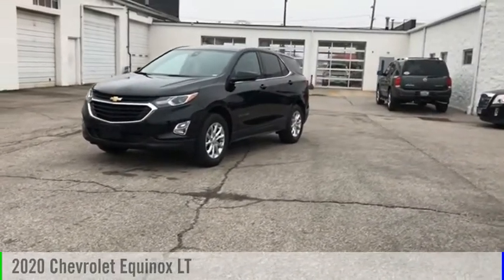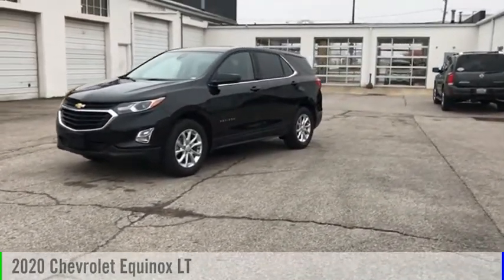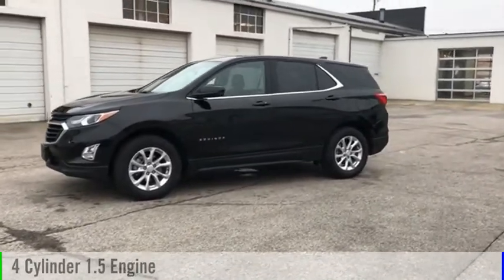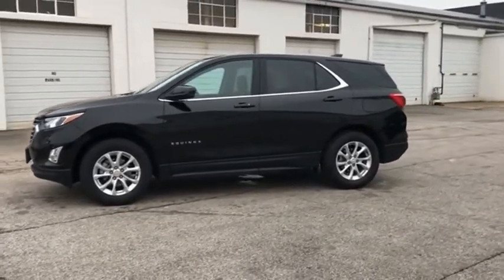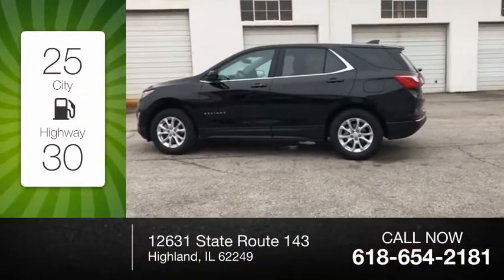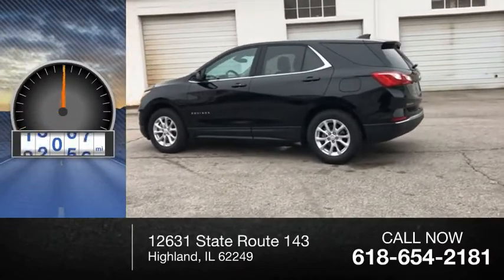Take a ride in the 2020 Equinox. This vehicle is powered by a four-wheel drive, four-cylinder, 1.5-liter engine. Great fuel efficiency saves you money by requiring fewer trips to the gas station. This vehicle has less than 20,000 miles.